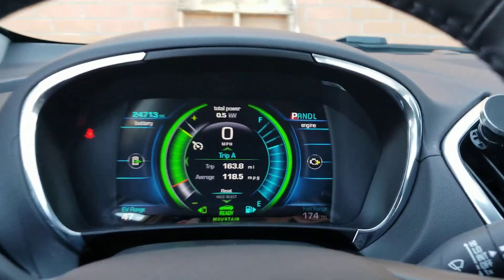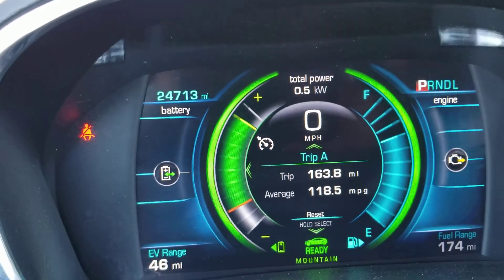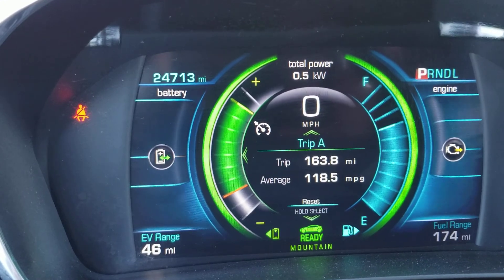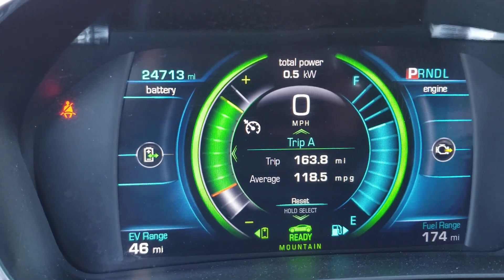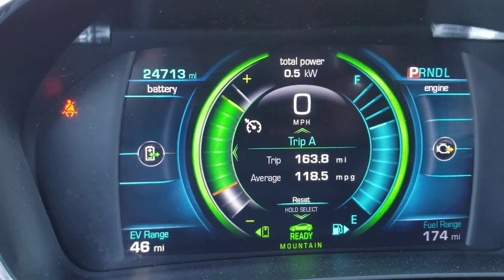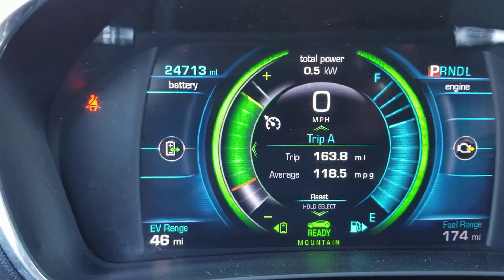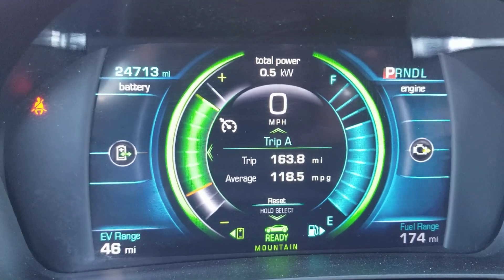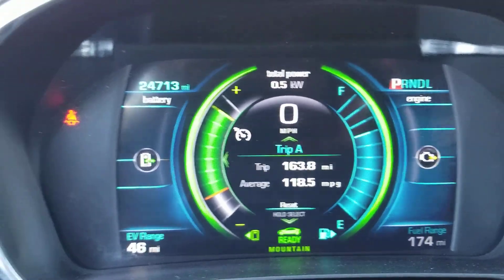I'm back with the 2017 Chevy Bolt Premiere from Vroom, more specifically Texas Direct Auto. You can find them on eBay — they have a lot of presence now as a company. Shout out to my loan officer Trace Warner, he was very helpful.